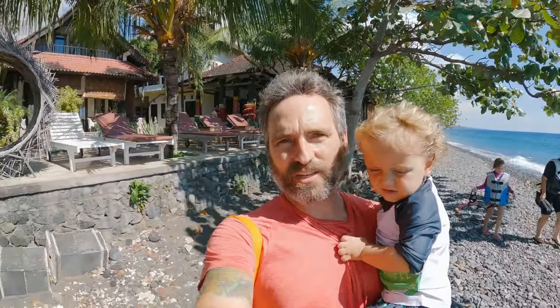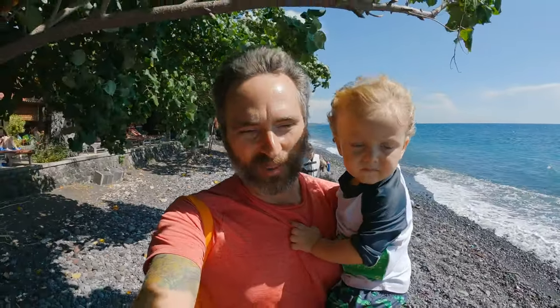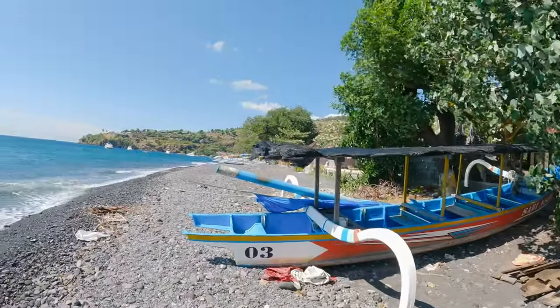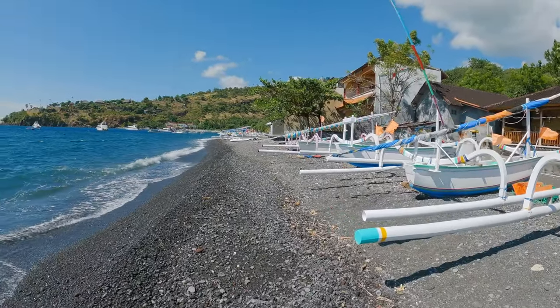The hotel actually rents snorkel gear for very inexpensive — something like 40,000 rupiah for the full day of use. We were planning on just sitting at the pool, but for 40,000 you can't pass that off. So the plan now — it's actually just real windy — is to do a beach walk past all these boats, put in sort of at the bay, and Kelly and the kids are going to snorkel while I walk back to the hotel with the little one.